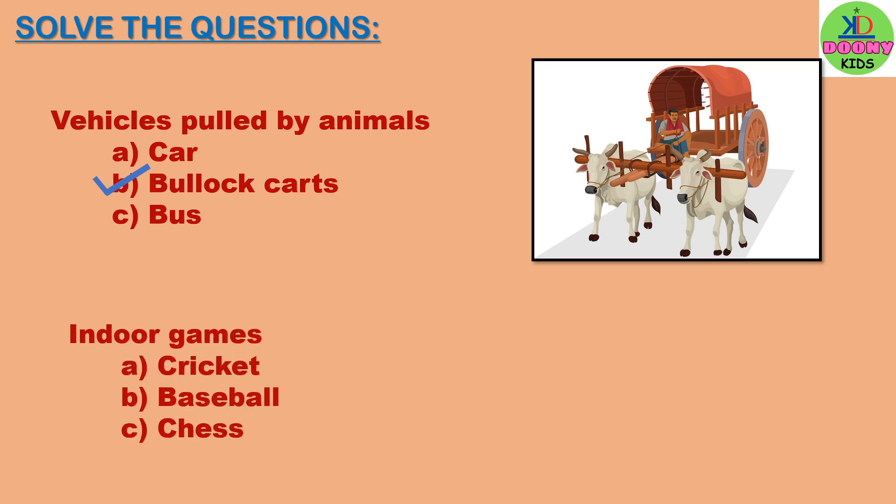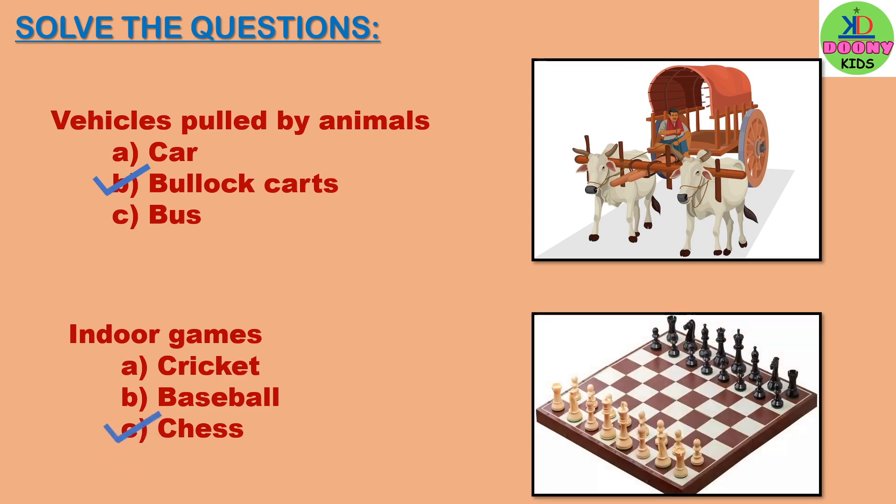Indoor games. Options: cricket, baseball, chess. The right answer is chess. Chess is an indoor game.